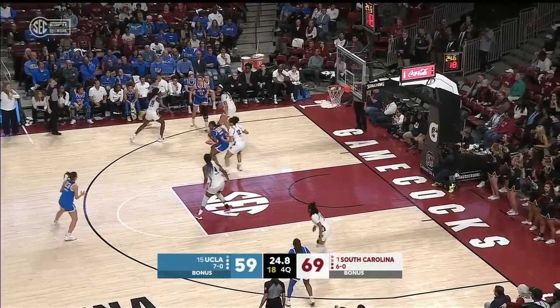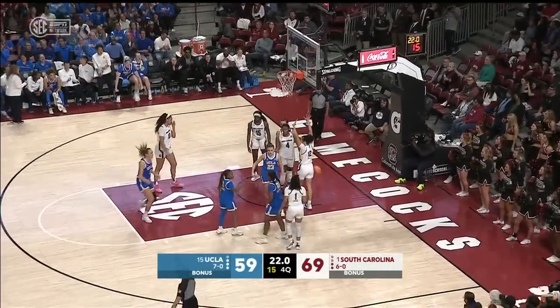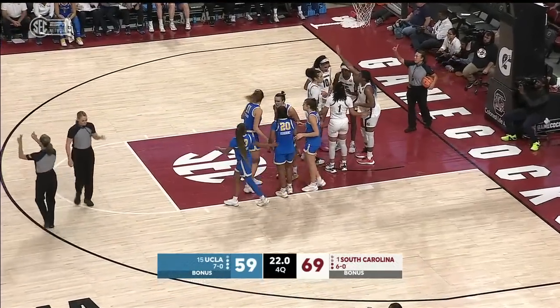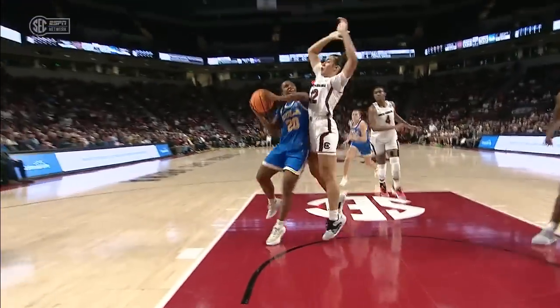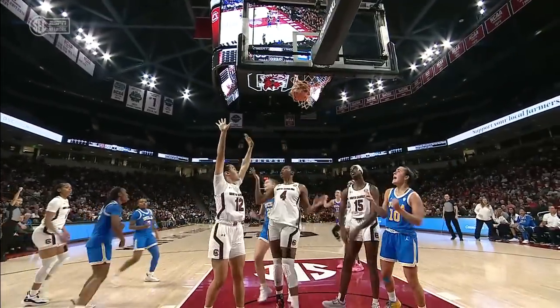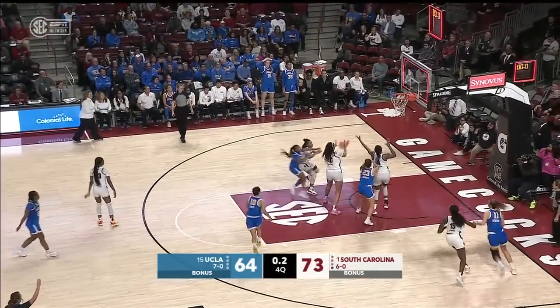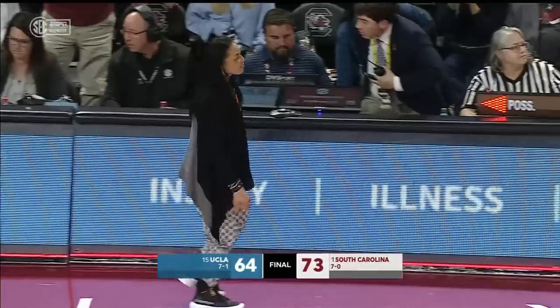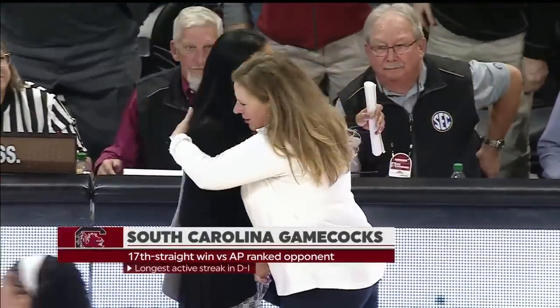Defense! Defense! Defense! Up and in and to the line — Charisma Osborne, but only 22 seconds remain. Osborne attacking the basket, little shot fake, gets the call. 24 UCLA, 64. And Osborne will take the deep three. South Carolina — experience and veterans paying off.